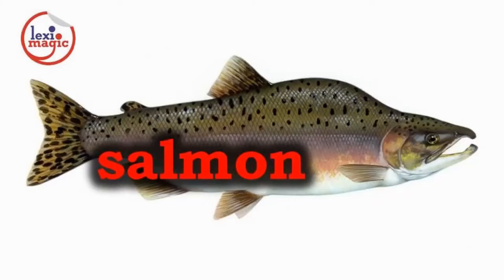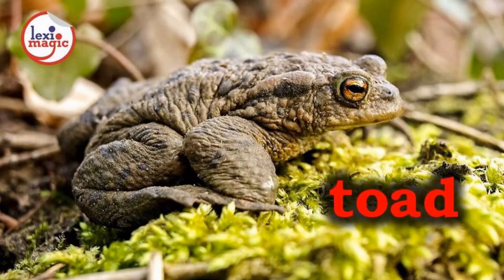S for salmon, a silver-coloured fish with distinctive pink flesh that lives in the sea but migrates to rivers and streams to spawn. T for toad, a small amphibian that looks like a frog but has drier, lumpier skin.